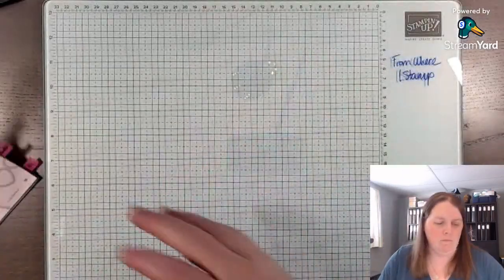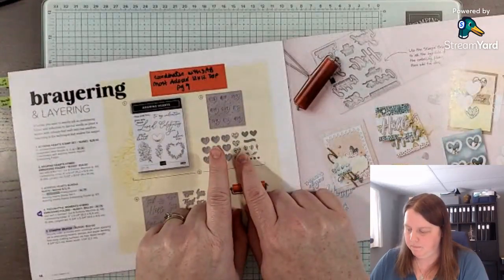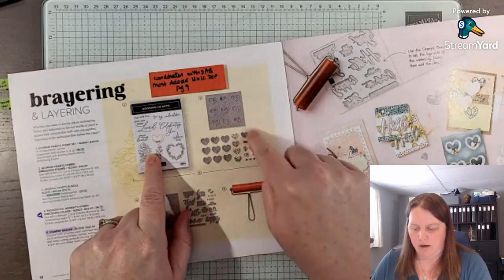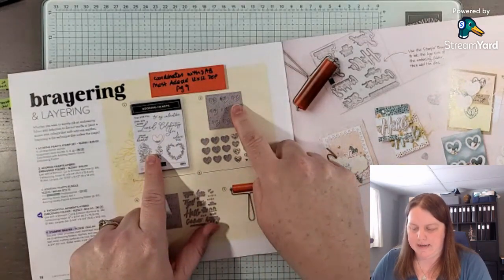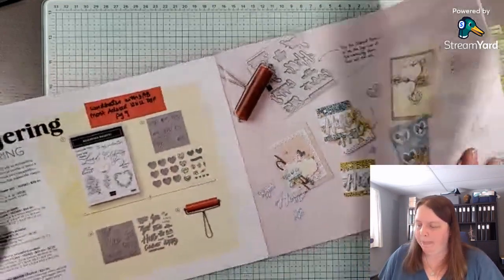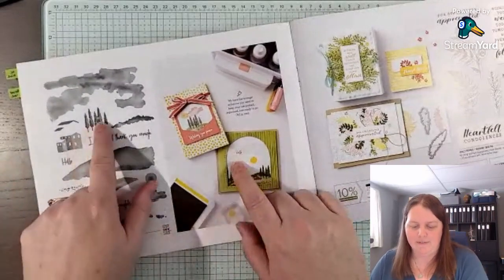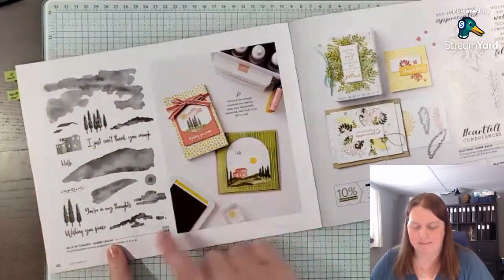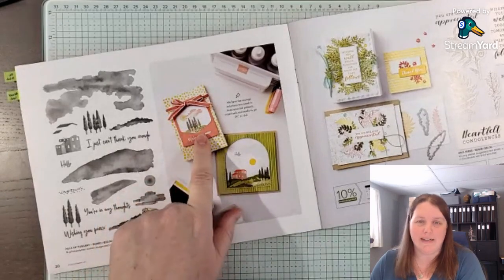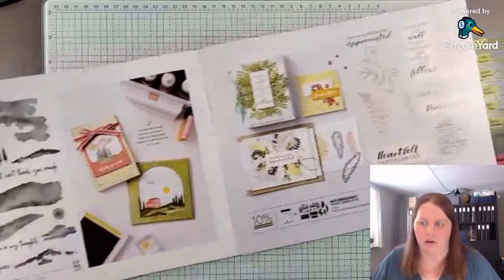There's another one here — there's a stamp set and then a hybrid Adorning Hearts, so it embosses them and then you can die-cut them out. It's fun to see the different products in here. Even if I love these trees, I wouldn't buy the stamp set myself, but I do like how they've used the punch to create a little peekaboo scene — that's something you could use on your next layout.